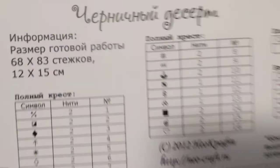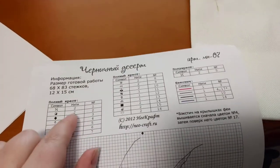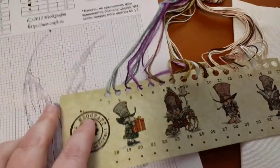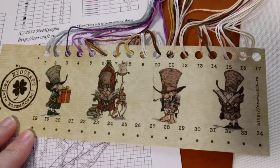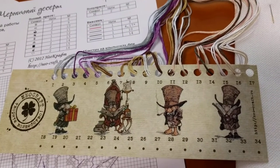The instructions are all in Russian — good thing I already know how to cross stitch! The chart is also in Russian. I'm guessing one word means 'number of strands' because the backstitch will be one strand, and the other number must be the number on the thread organizer. That makes sense! The thread organizer is so cute. Neocraft has some very adorable little kits and patterns.